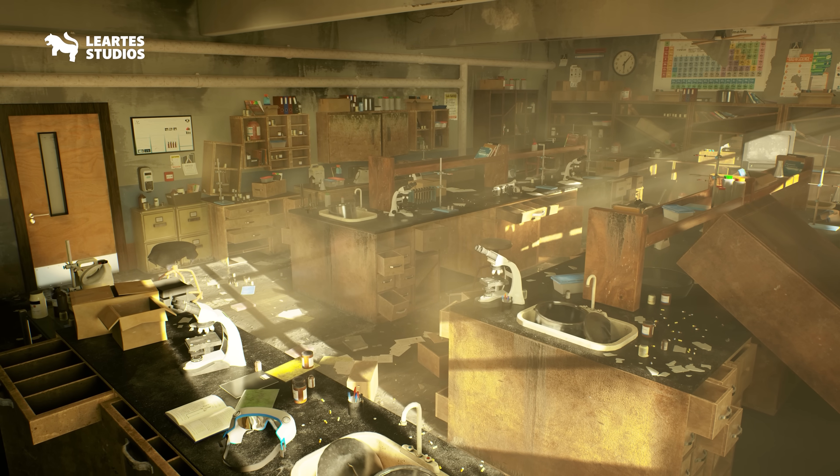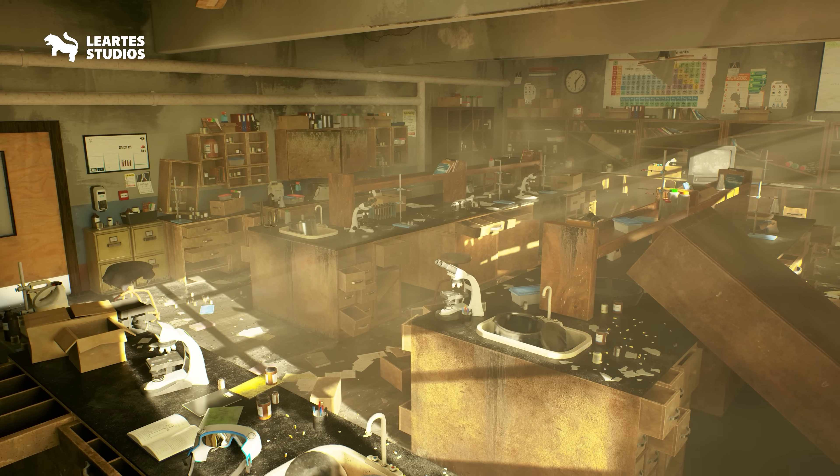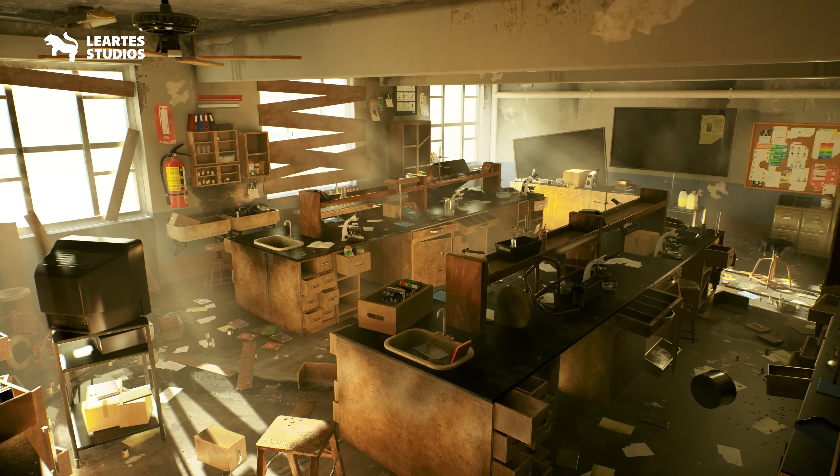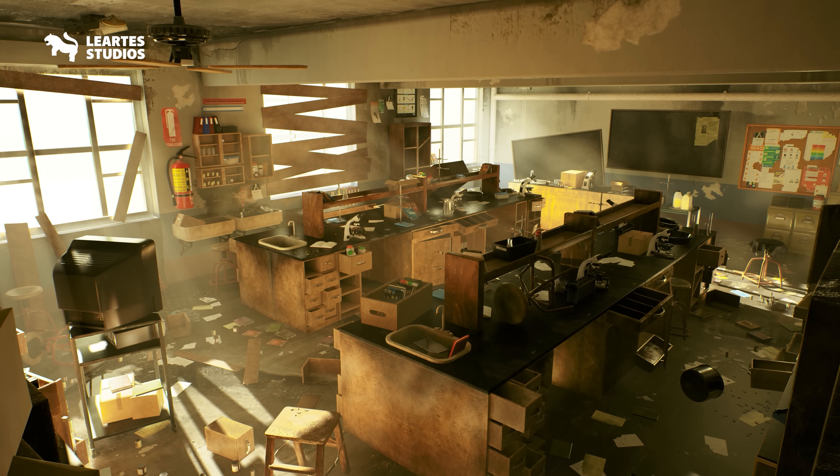I've used Liardes assets in my videos and in my own projects many times, so this was an easy buy for me. The quality is always super clean, the lighting looks great, and everything is ready to use right away. I really didn't want you to miss this one.